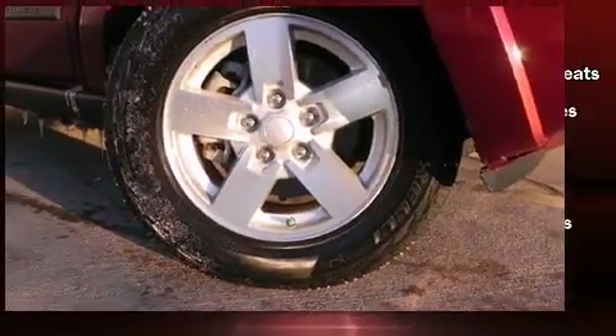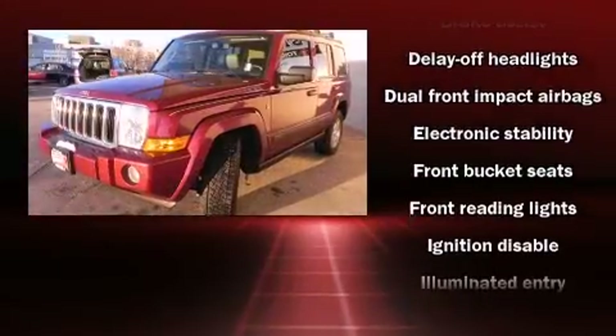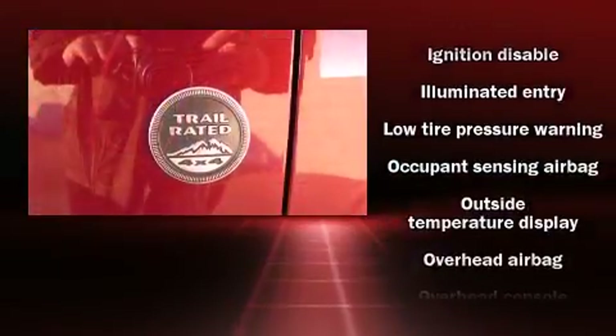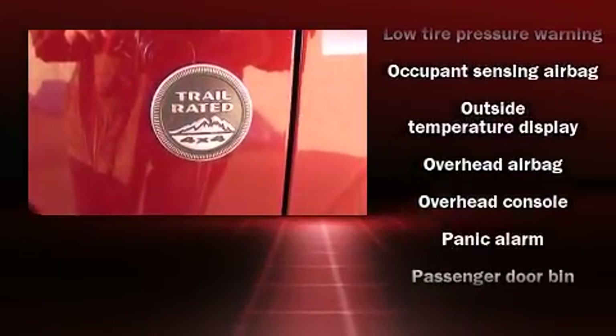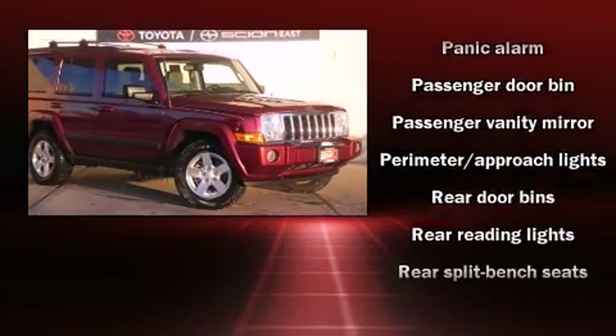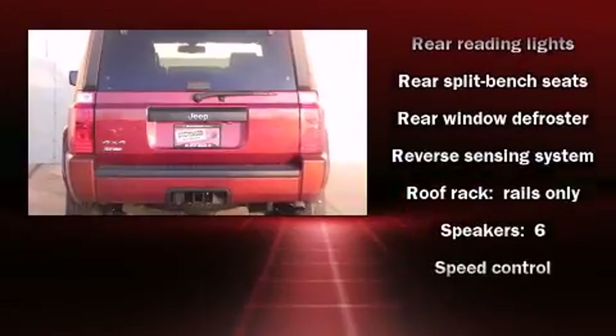Jeep ensures the safety and security of its passengers with equipment such as dual front impact airbags, head curtain airbags, traction control, brake assist, ignition disabling, and four-wheel disc brakes with ABS. Electronic stability control ensures solid grip atop the road surface, no matter how challenging the driving conditions.